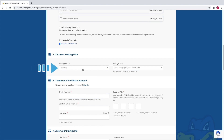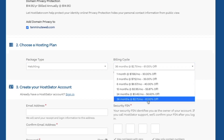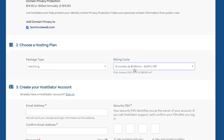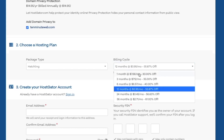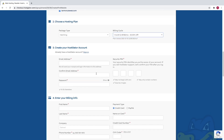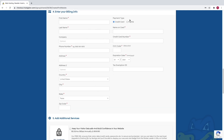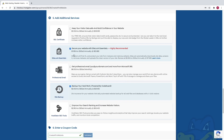Scroll down and make sure that your package type says Hatchling or whichever one you chose. Then you can change your billing cycle, which is automatically set to 36 months — that's going to give you the biggest discount. What I recommend is to do the 12 months because you're buying your domain name for 12 months anyway, so you might as well buy hosting for 12 months as well. Or if you're just getting started and want to get your feet wet, you can always just do the one month payment plan. Then scroll down and create a HostGator account by putting in an email, a password, and a security pin that you're going to remember. Then scroll down and put in your billing info — you can use credit card or PayPal. Then scroll down to the add additional services section and uncheck all of these.